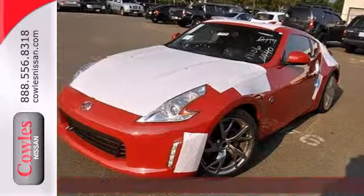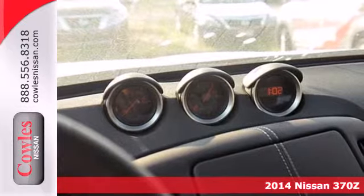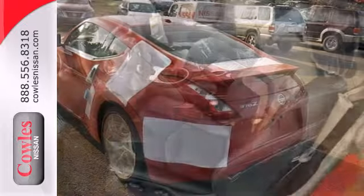It's a 2014 Nissan Z. This is a flat-out performance machine that will keep all four tires glued to the pavement and pin you to your seat.